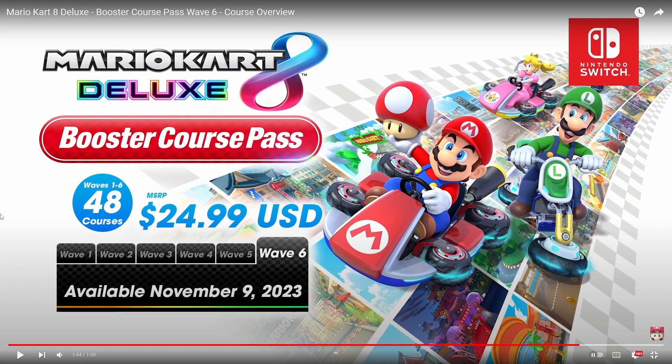This wave is coming November 9th, which is a week from tomorrow as of this video. Really cool trailer, really cool wave — obviously excited about Rainbow Road. Let me know what you thought about the trailer and all these tracks. Thanks so much for watching, make sure to subscribe for more Mario Kart videos, like the video as well, and have a great day.